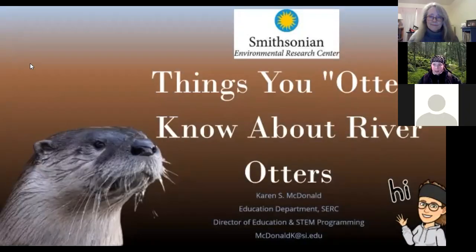Hi, everyone. Thanks for coming tonight — I appreciate you taking your evening to join us. Some of you might have seen previous talks about river otters; if so, thanks for coming back. I did include some new videos, so hopefully you get to see some new material today. I'm excited to share our research and what we do, so let's get going.